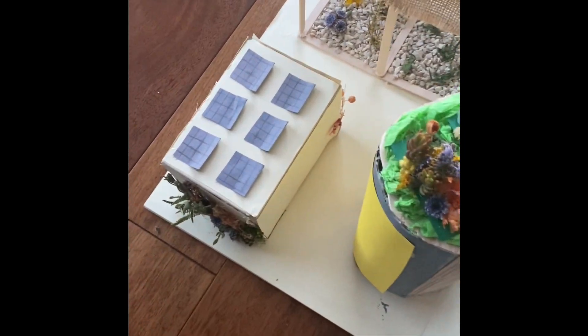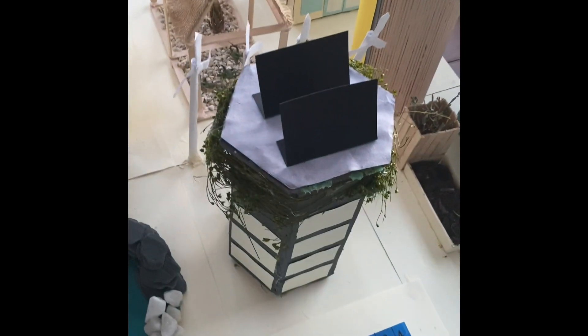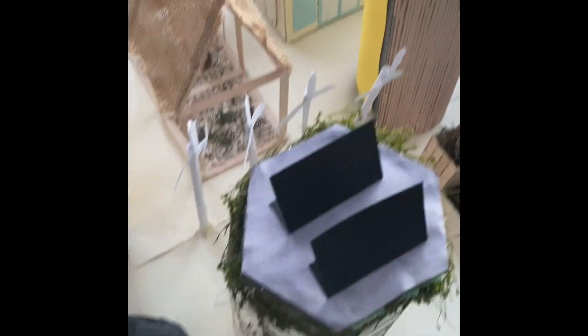On the two smaller buildings and the main one, we have some solar panels which will conduct and provide electricity for the school. Their use involves getting the sunlight and turning it into electrical current.